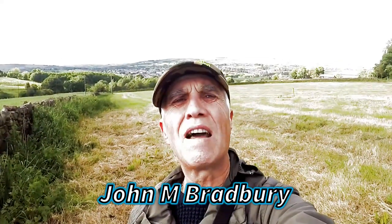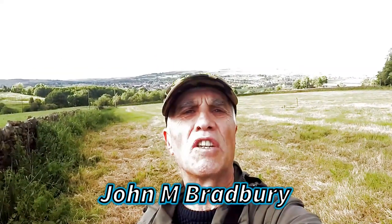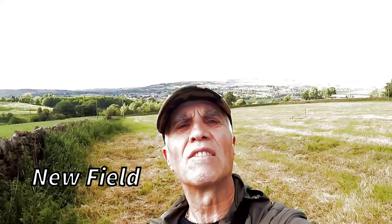Hi and welcome to John's Metal Detecting Adventures. Here we are searching for history on a footpath I've actually never done. The grass has been cut and let's just start finding some artefacts. Please join me, see what we're going to find.